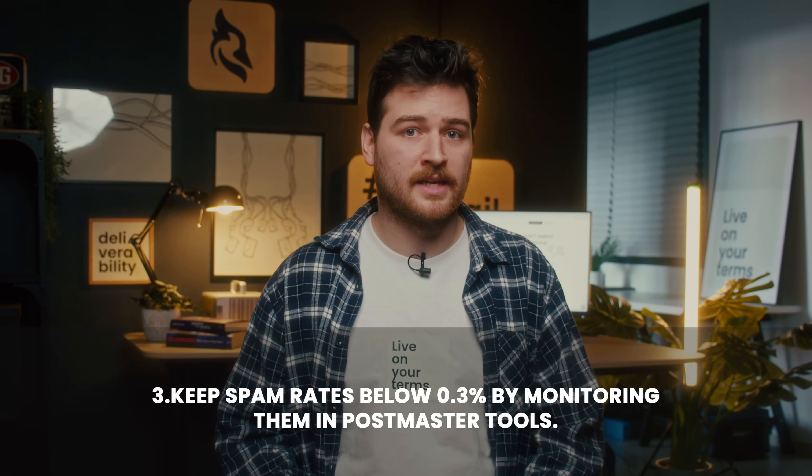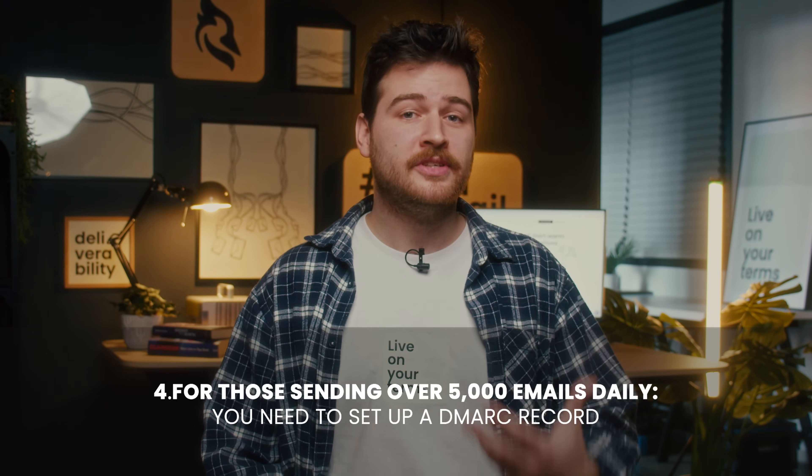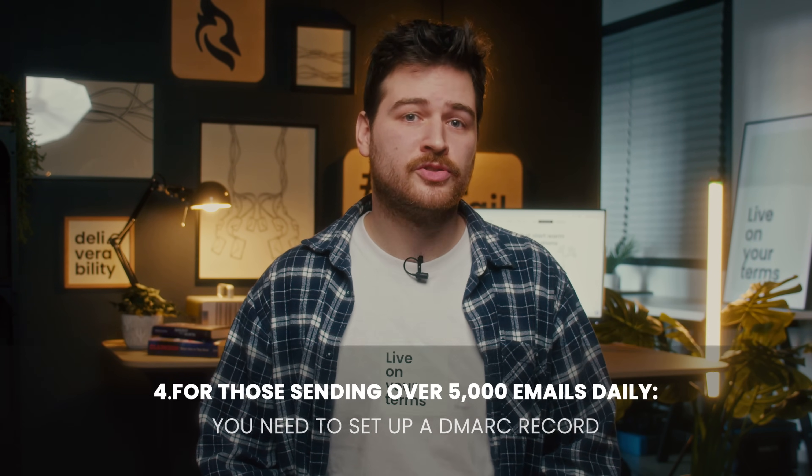Keep spam rates below 0.3% by monitoring them in Postmaster Tools — that's the most difficult metric to keep. If you send 1,000 emails per day, only three of them can be reported as spam. Ideally, Gmail's recommended spam rate is below 0.1%, so only one in a thousand emails can be marked as spam. For those sending over 5,000 emails daily, you need to set up a DMARC record to establish rules for handling emails that fail SPF or DKIM verification. DMARC has usually been a recommendation, but now it is becoming a necessity — and whether you exceed the 5k number or not, DMARC is always a good option.